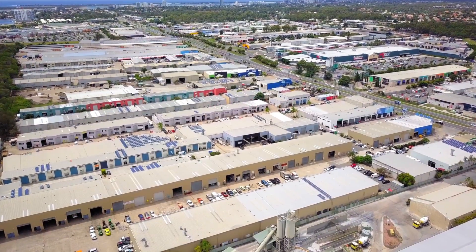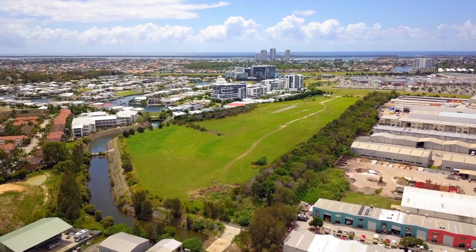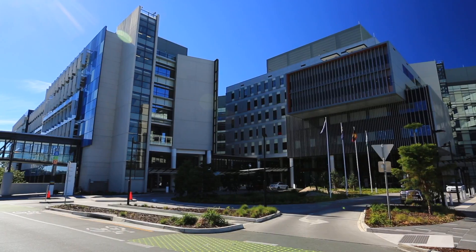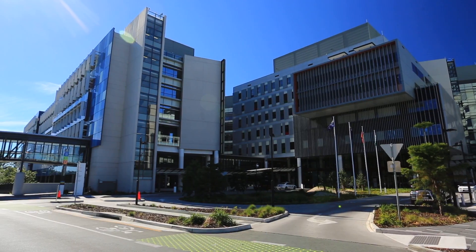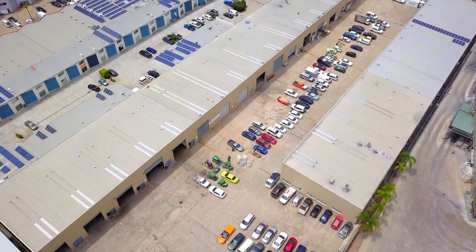Located on Brisbane Road within close proximity to Bunnings Warehouse, Harbour Town Shopping Centre, Commonwealth Games Precinct, Gold Coast University Hospital, and Southport's CBD. Warehouse 9, 239 Brisbane Road, Biggera Waters.